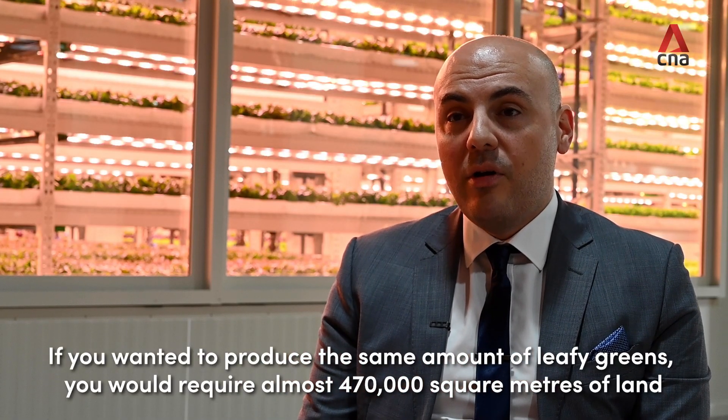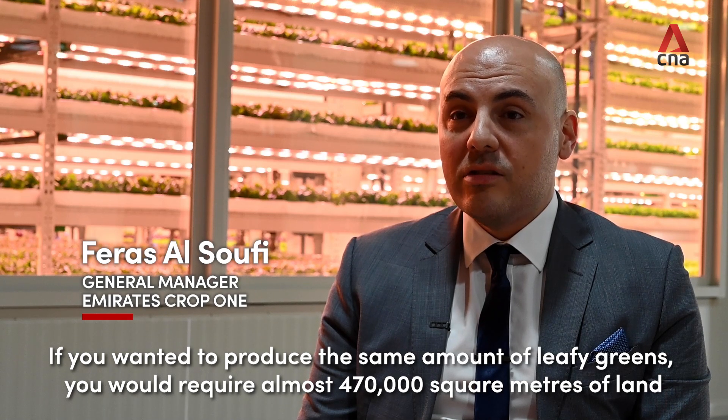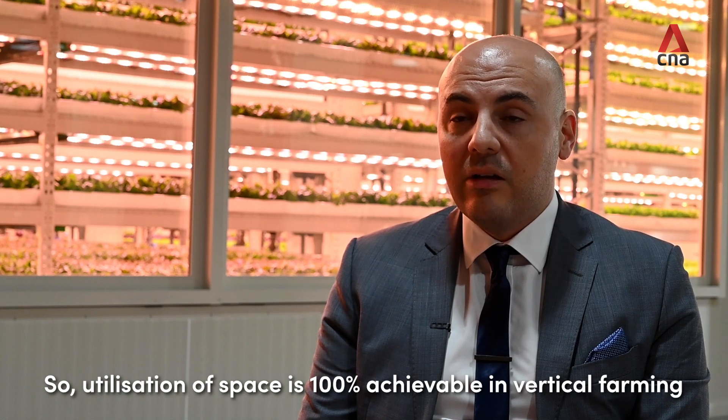If you want to produce the same amount of leafy greens, you would require almost 470,000 square meters of land. So utilization of space is 100% achievable in vertical farming.